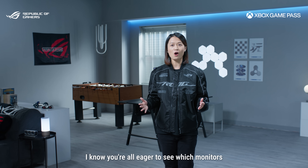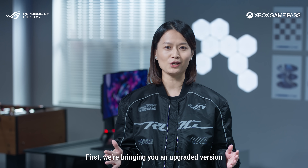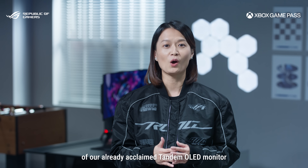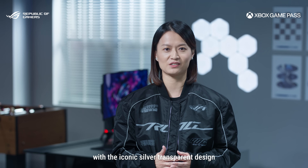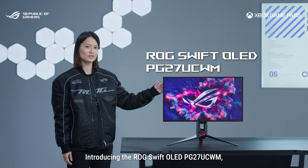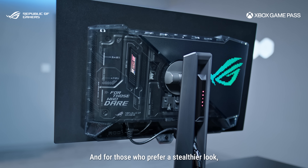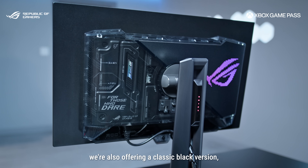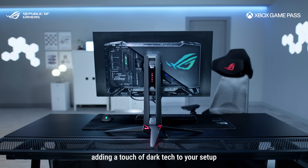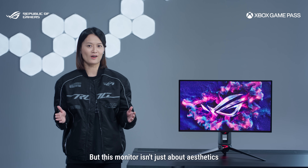I know you are all eager to see which monitors will feature this groundbreaking technology. First, we are bringing you an upgraded version of our already acclaimed Tandem OLED monitor with the iconic silver transparent design — introducing the ROG Swift OLED PG27UCWN, a 27-inch 4K powerhouse. And for those who prefer a stealthier look, we are also offering a classic black version, complete with the signature transparent back, adding a touch of high-tech to your setup.